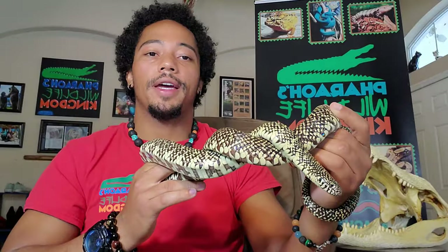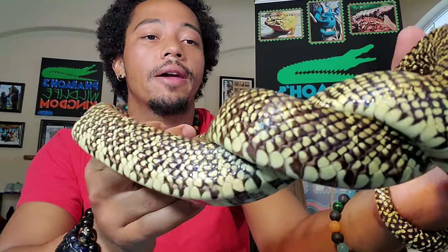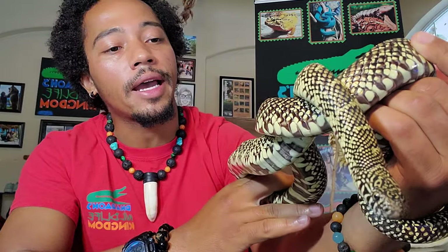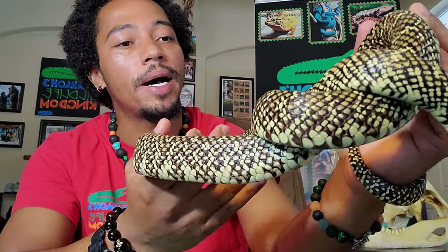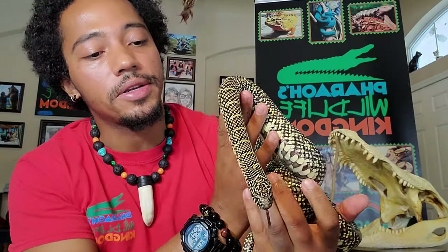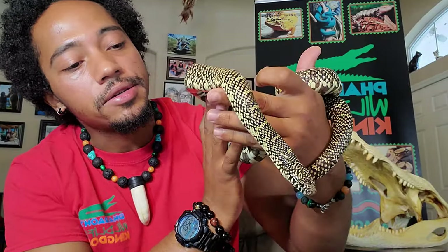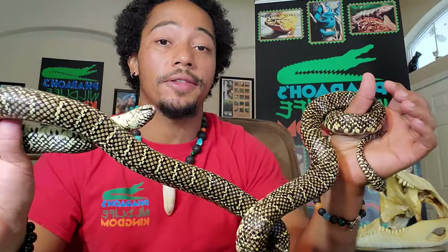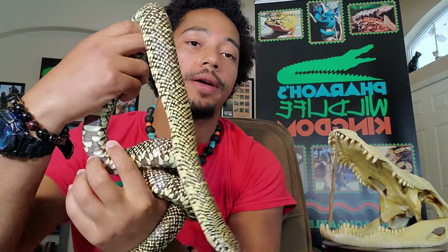If you take a close look, they are absolutely beautiful — he's got almost a pixelated checkerboard kind of pattern all over his body. You will notice constant tongue flicking, constant movement, and great body proportions — all signs of a healthy snake. This snake is a constrictor, so he will wrap around his prey, fixate it, and eventually swallow it whole.